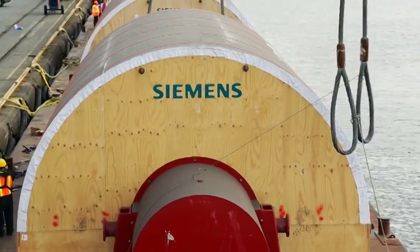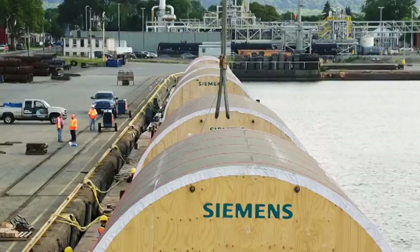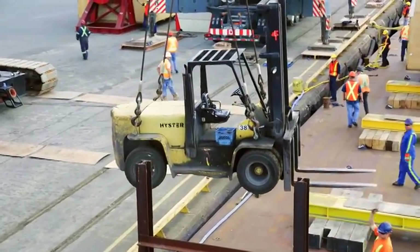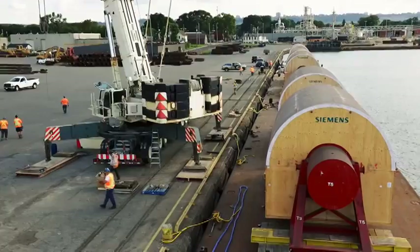On behalf of the client, we basically did a turnkey logistics management, transporting all the components from the Port of Hamilton to the Bruce Power site for the steam turbines.